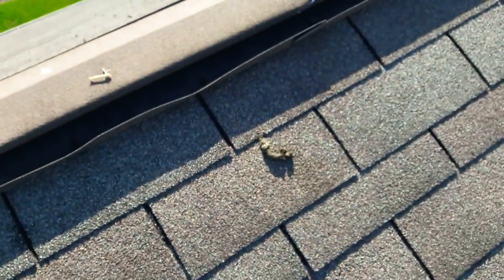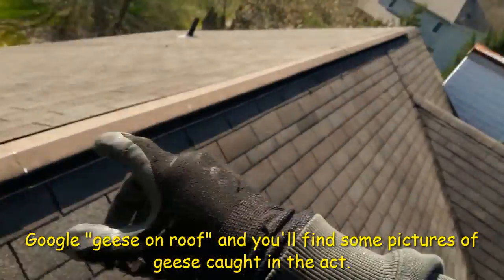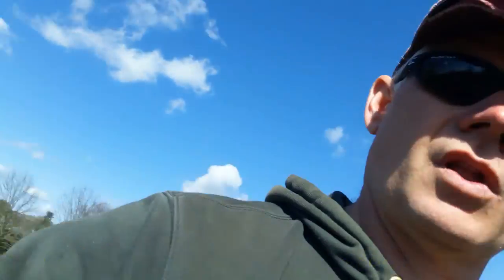Then we have green with white poo. What makes green with white poo? Geese. Now we don't typically think of geese as roosting on roofs, but they do. So what do we have going on here? We have geese sitting up on this ridge vent making a lot of noise and pooping on the roof. That's what we have going on here.